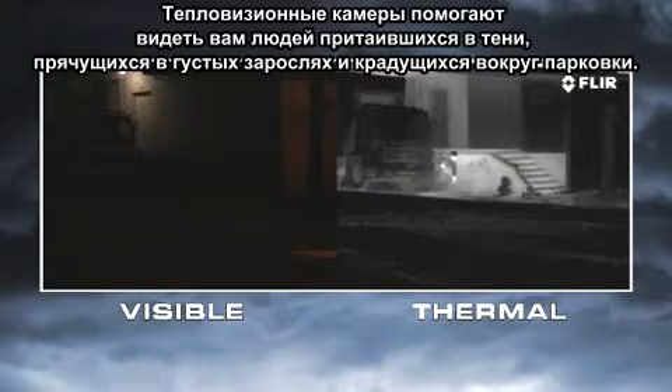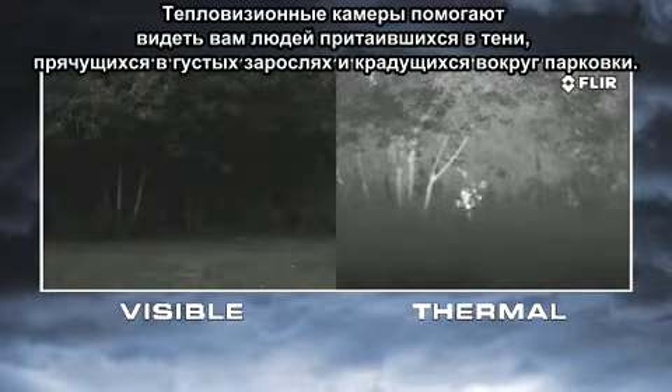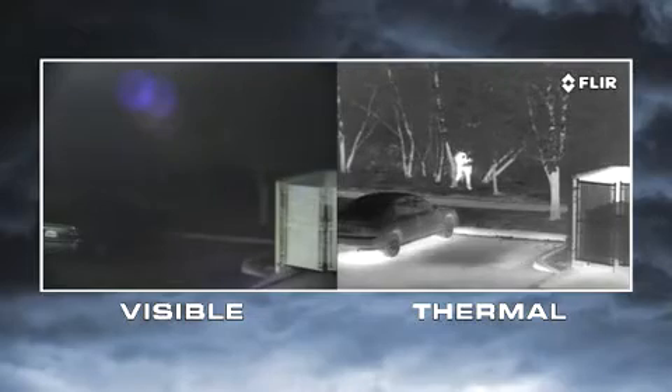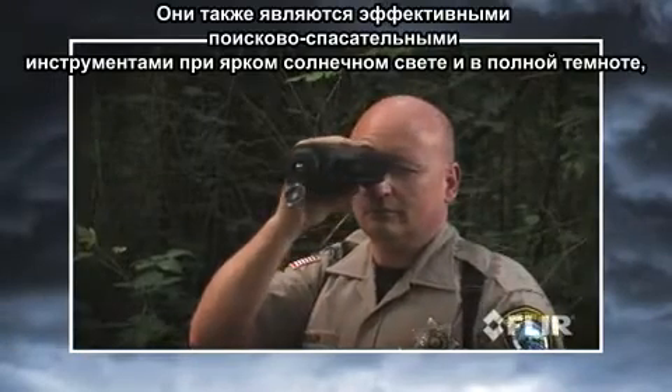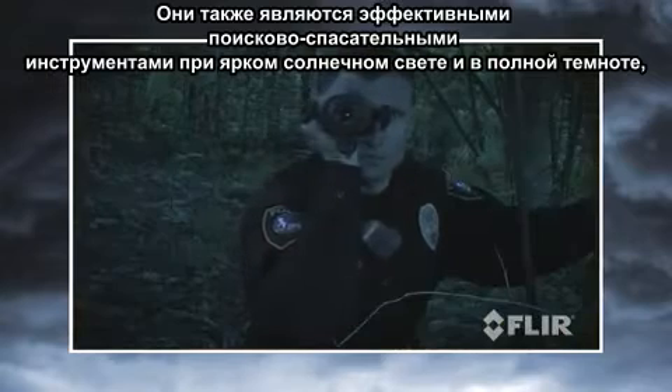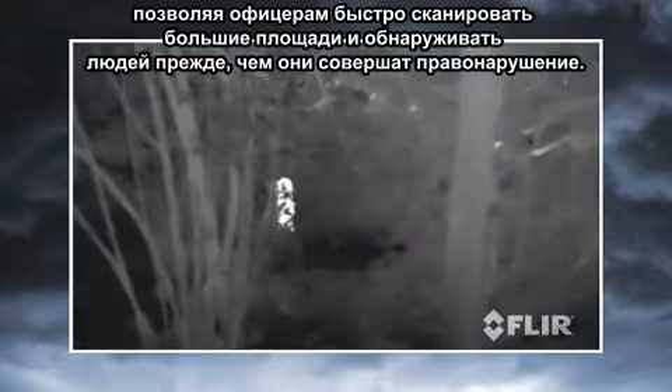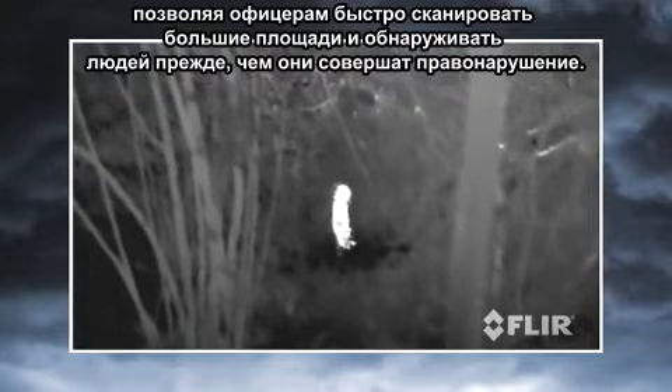Thermal cameras help you to see people lurking in the shadows, hiding in thick foliage, and sneaking around dark parking lots. They're also effective search and rescue tools in full sunlight and in total darkness, allowing officers to scan large areas quickly and find people before they can come to harm.